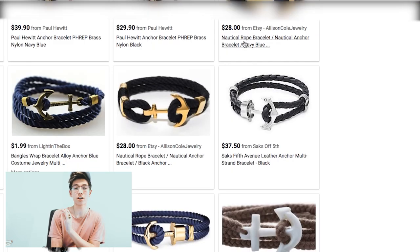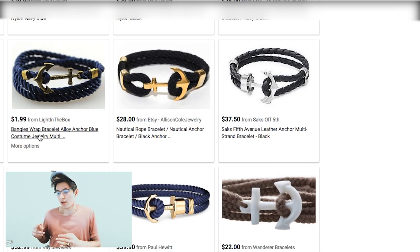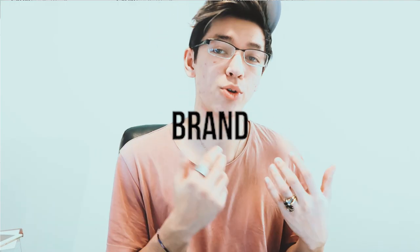Look at the price differences between some of these brands — $2 for this one over here. How you position your brand is especially important when you dropship, because if you go to AliExpress and find these anchor bracelets, you're gonna find them dirt cheap — literally $2 to $3 a pop. With e-packet shipping factored in, you're looking at maybe $5 cost.